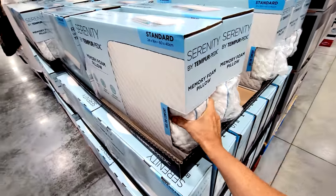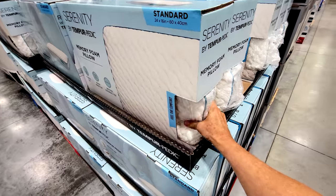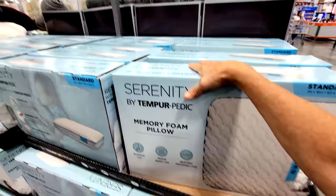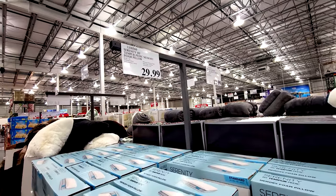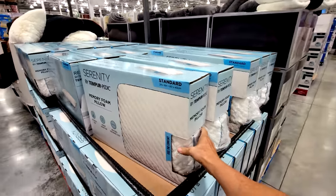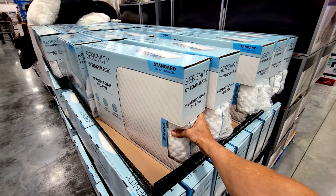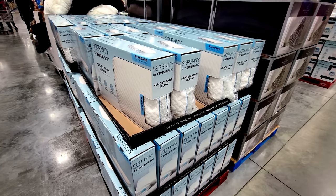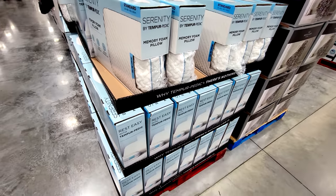Here's the Serenity pillow by Tempur-Pedic — it's a little on the firm side. It's not on sale but still a pretty good price at $29.99. We were in Bed Bath & Beyond this morning looking at down pillows that were $180 over there — the prices are getting out of control at some retail box stores.